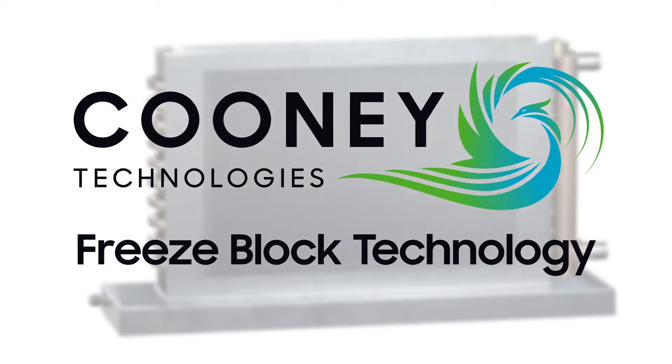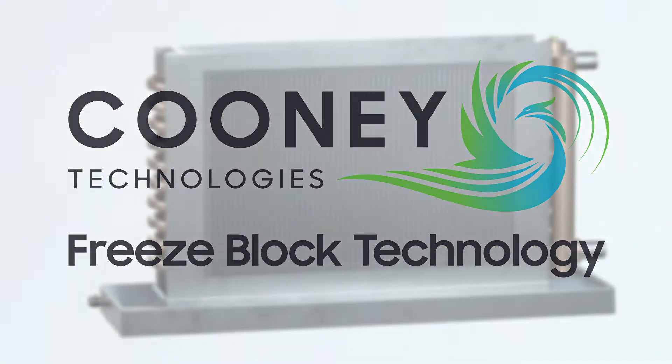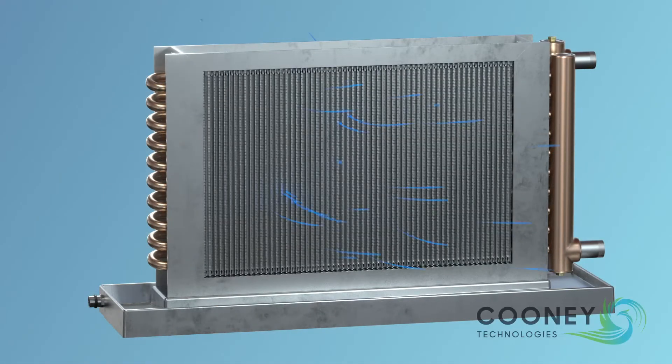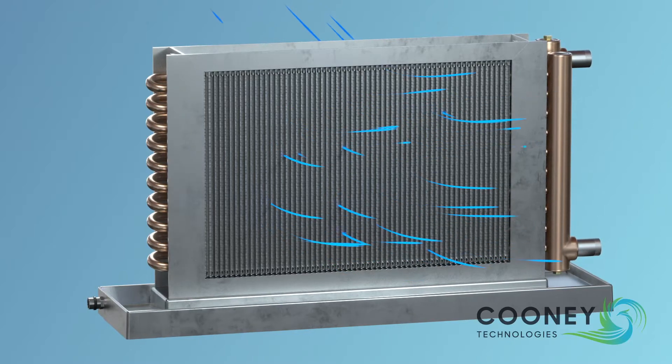CUNY Freeze Block Technology is our solution to the nationwide epidemic of HVAC coils rupturing. The coils in an HVAC unit are the fin tube heat exchangers used to transfer heat between the fluid and air.